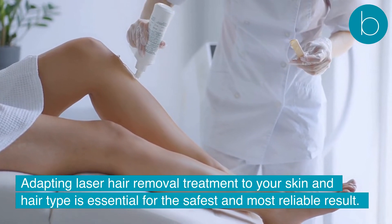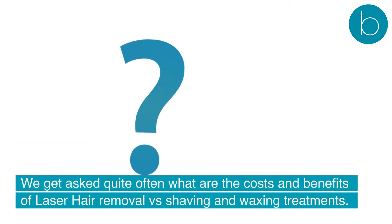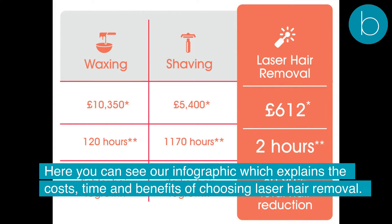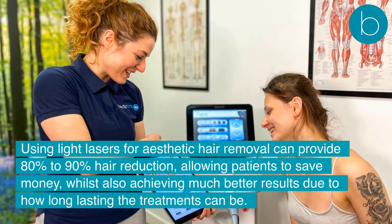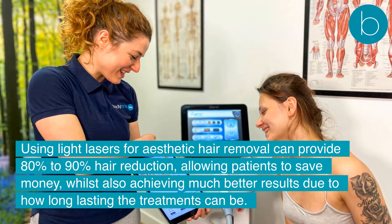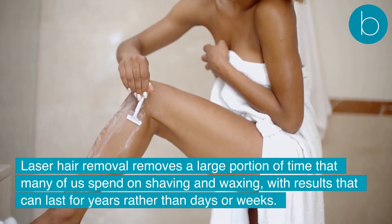Adapting laser hair removal treatment to your skin and hair type is essential for the safest and most reliable result. We get asked quite often what are the costs and benefits of laser hair removal versus shaving and waxing treatments. Here you can see our infographic which explains the costs, time, and benefits of choosing laser hair removal. Using light lasers for aesthetic hair removal can provide 80% to 90% hair reduction, allowing patients to save money, whilst also achieving much better results due to how long-lasting the treatments can be. Laser hair removal removes a large portion of time that many of us spend on shaving and waxing, with results that can last for years rather than days or weeks.